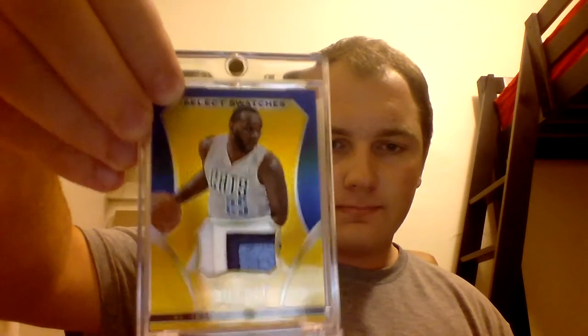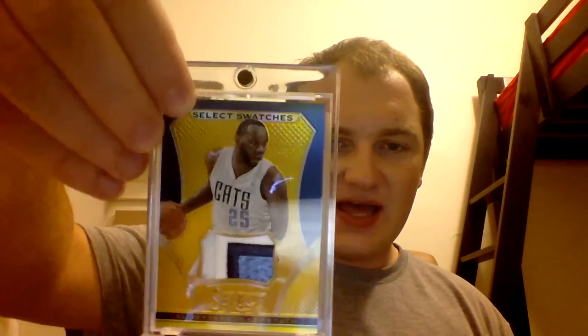Oh, that's a nice little purdy one. Here we have a very nice, sort of four-material, three-color patch of Al Jefferson. This is the gold version from Panini Select. That's pretty nice, I must say — I like that. Let's do one more, shall we?